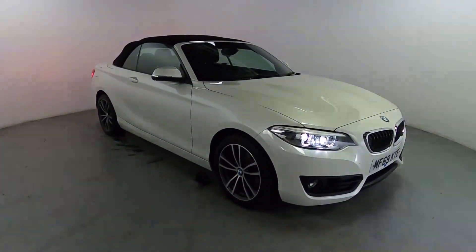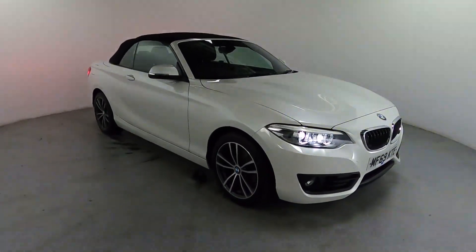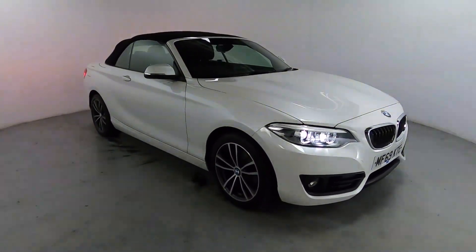Welcome to LMC. Today we're taking a look at this BMW 228i Sport — that's the convertible one. It's got a 1.5 litre petrol engine with an automatic gearbox and it's on 25,826 miles.